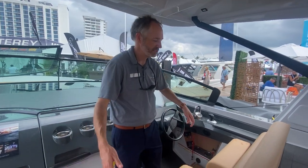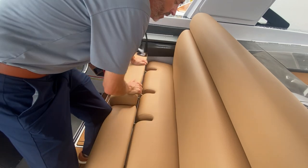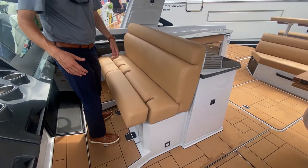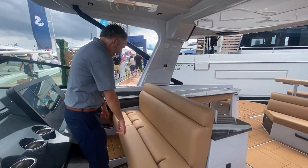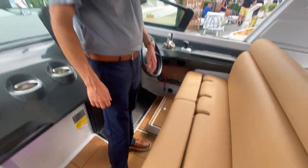Also on the 40, you'll notice our nice fully welded wide helm seat — it's a triple-wide helm seat, powered to move back and forth. It's a nice raised helm so you've got a better view and angle of the water, and we have dual fold-out steps to give you just a little bit more height if you want an even better view of the water.